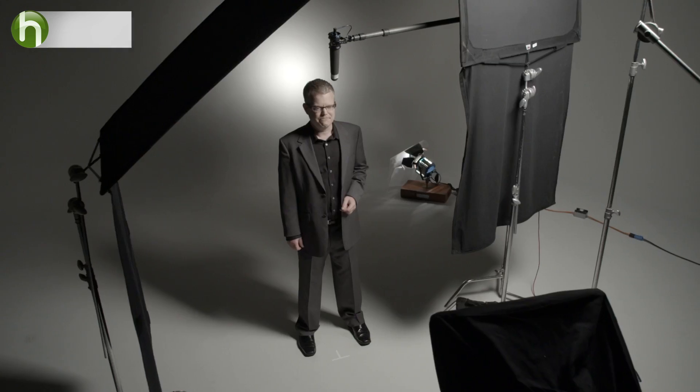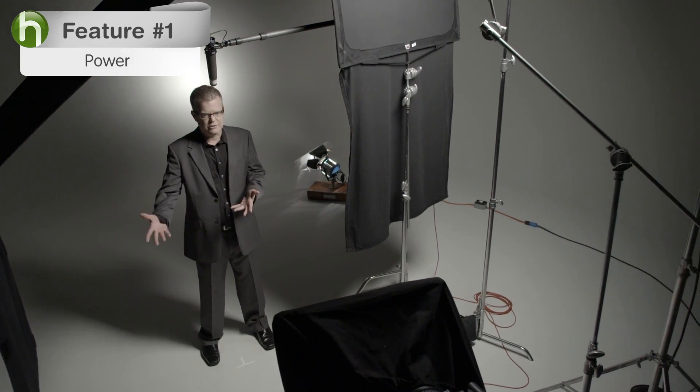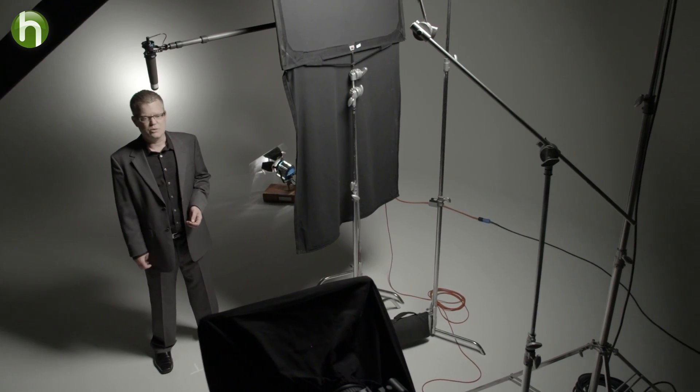Now let's talk about the five features to look for in an AV receiver. Number one: power. Power is very important because it defines the energy that can be delivered to the speakers. The more power a receiver has, the more energy can be output, which creates better frequency response, accuracy and sound performance — not to mention the obvious louder sound.